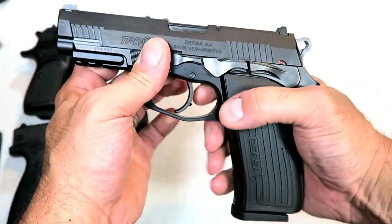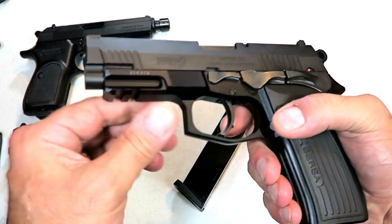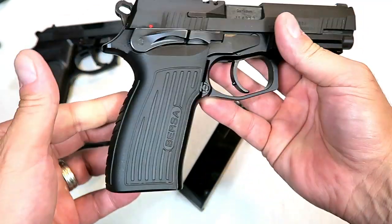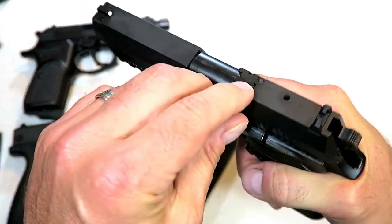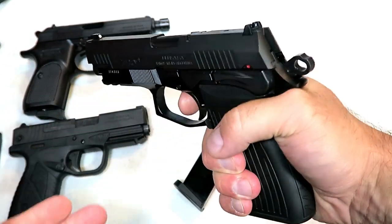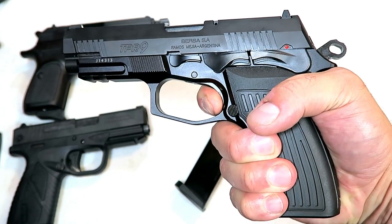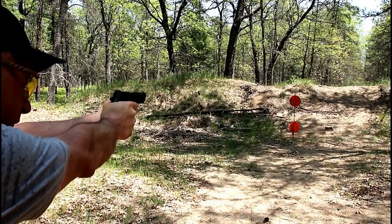Here's a full-size gun — the Bersa TPR9 — loaded down with features: 17 rounds in the magazine, alloy aluminum frame, thumb safety, ambi controls, a nice grip, 4.25 inch barrel, and a loaded chamber indicator. This gun is loaded with features. This one does not have a magazine disconnect. Check out this reset — wow, that reminds me of a SIG. Short reset trigger, that is amazing — one of the most popular Bersa models you're going to find.